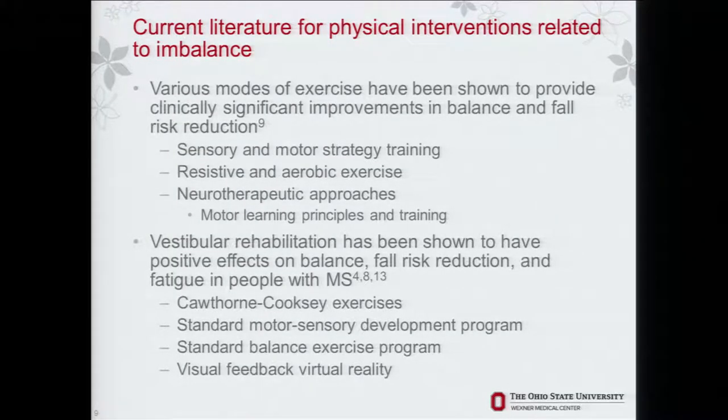Current literature for physical interventions related to imbalance: various modes of exercise have been shown to be effective. From a systematic review of the physical therapy literature, sensory and motor training is effective, resistive and aerobic exercise is effective, and neurotherapeutic approaches — using motor learning theory to promote the principles of neuroplasticity — are beneficial in significantly improving balance and reducing fall risk. Vestibular rehabilitation is also effective. Cawthorne-Cooksey exercises were developed in the 1940s but show significant improvements. Standard motor-sensory development programs and standard balance exercises have been effective, and there is good literature on visual feedback and virtual reality for balance training.